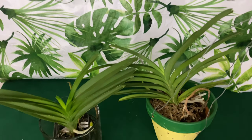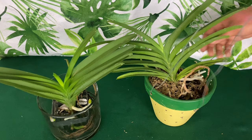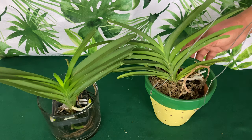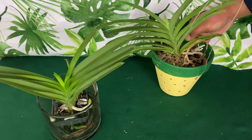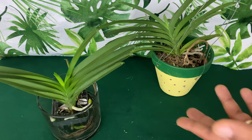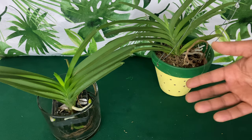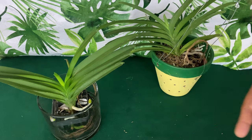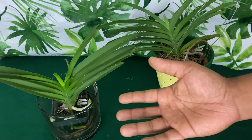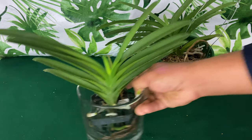Let me know in the comments how many vandas you own and whether you have success growing them at home or find it easier growing them outdoors. I do have more vandas but you'll see them in different setups — I practice with orchids for over a year before giving advice, because this is the channel where the proof is in the pudding. This baby right here is my only vanda in water culture. She came to me with a lot of dead roots and I found her on clearance at Lowe's at the end of summer.